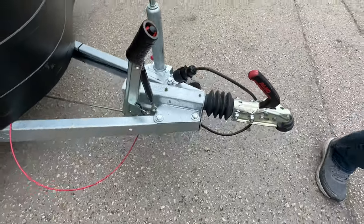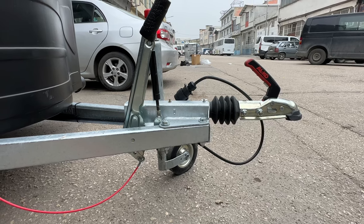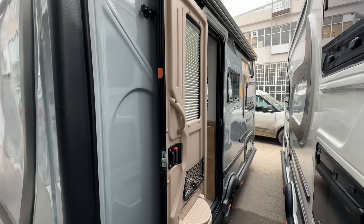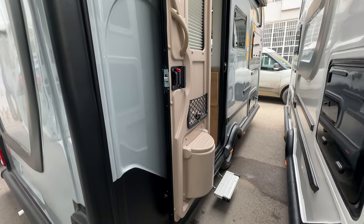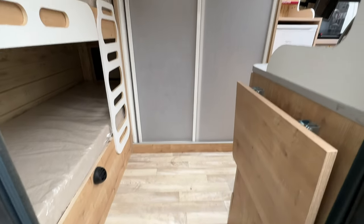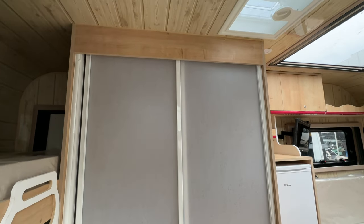They used an Elko brand chassis on both models, which we were told by a friend was a better quality brand. The slightly smaller of the two models was called the Camp Sun and this was 3.9 meters long, or about 12 and three-quarters feet. Immediately upon entry I noticed how bright it was — the big windows and skylight made it nice and light even on a gray and rainy day.